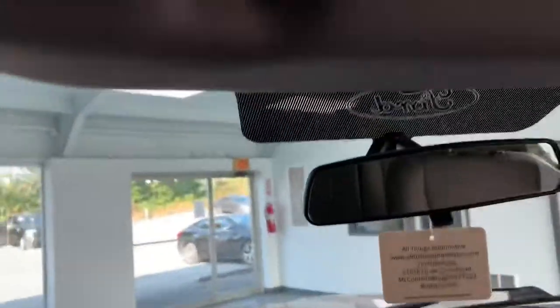Auto-dimming rearview mirror — no visor mirrors on this one. This truck is set up to work. Let's go ahead and pop the hood and see what we've got.